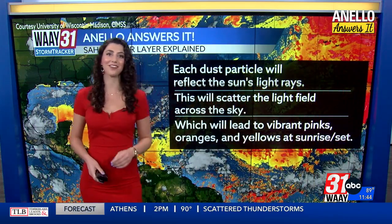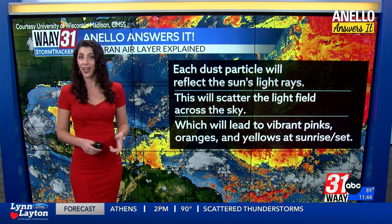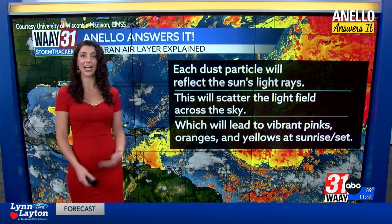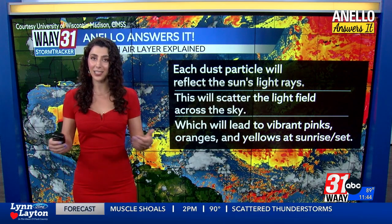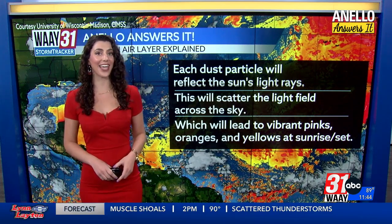The other thing — which is my favorite part — is that we see more vibrant sunrises and sunsets. Very similar to what happens during rainbows, each individual sand particle acts as a prism and reflects and scatters the sun's light, giving us more vibrant pinks, oranges, and yellows, both at dawn and at dusk.